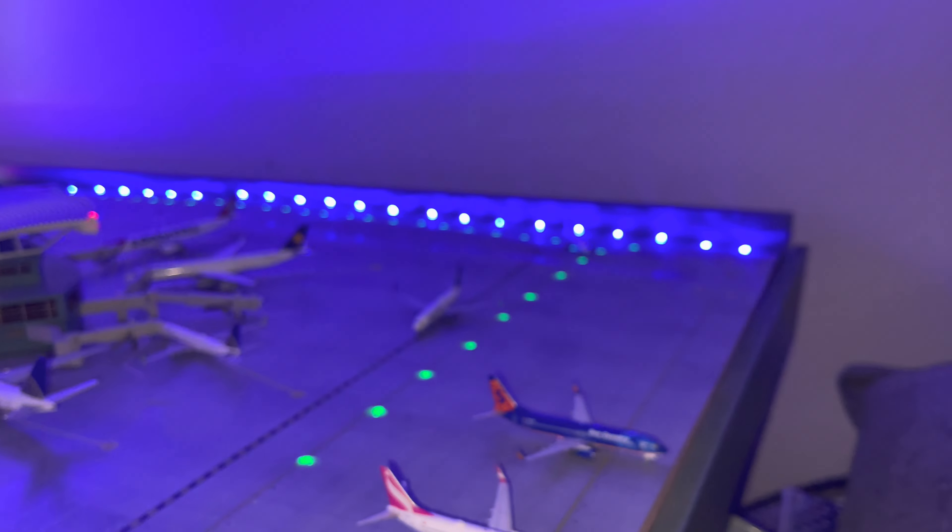We have a Virgin Atlantic 747-400 — obviously retired — which operated to London Gatwick before the pandemic. During the pandemic they pulled out of Gatwick and moved all flights to Heathrow, so this aircraft is shown coming from London Gatwick and heading to Manchester. There's also a Virgin Atlantic A330-300 coming from Glasgow, Scotland — that route existed with a 747 at the time, but I put it with an A330. The Glasgow route no longer exists and has been replaced by the Edinburgh route. That aircraft is heading to Belfast.